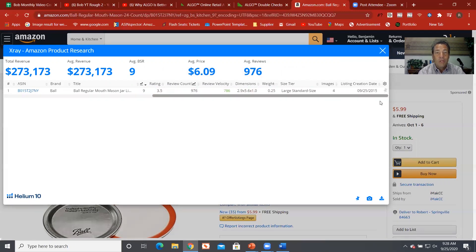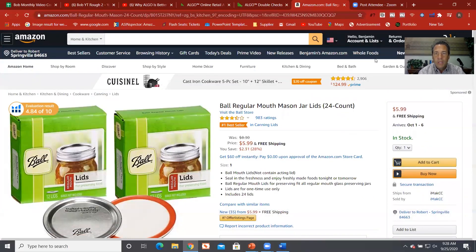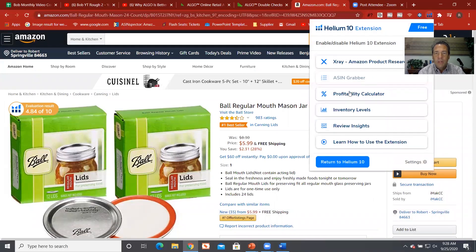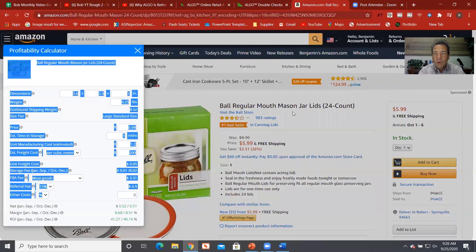Let's go look at a couple of the other reports. If we click on Helium 10 we can get into the profitability calculator, put all the information in. I'm still a big believer that the Amazon Revenue Calculator is the most accurate, however when you're here doing fundamental basic research, this is actually pretty cool.